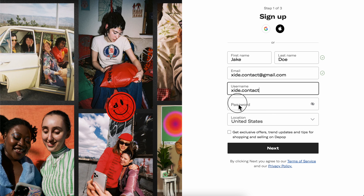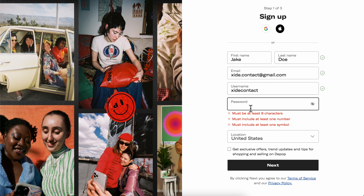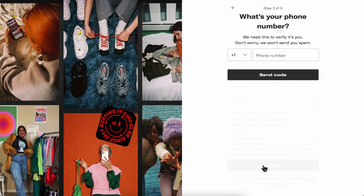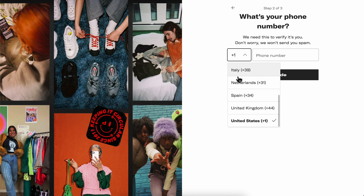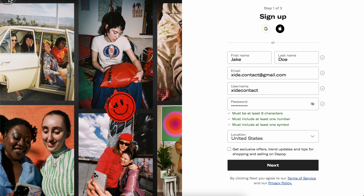Then you're going to have to create a username, and after that simply create a password. Then choose your location and click on 'Next.' The next step is to verify your phone number.